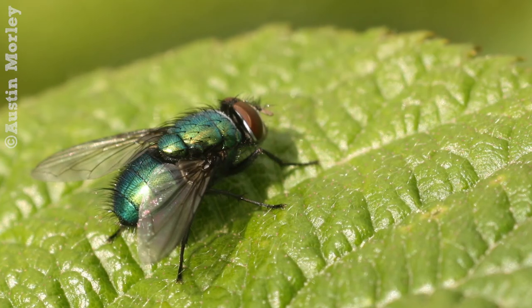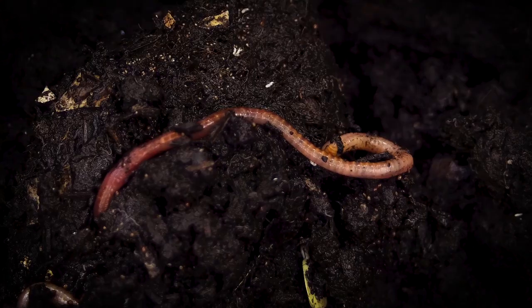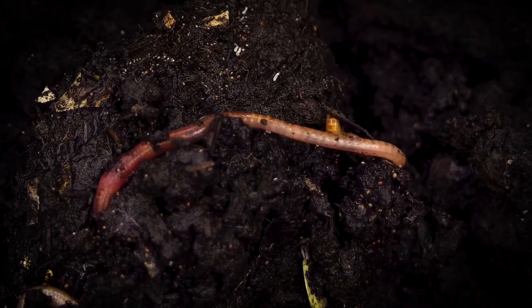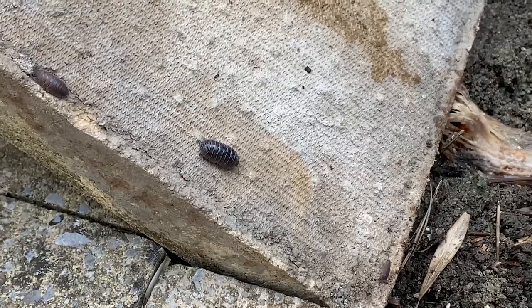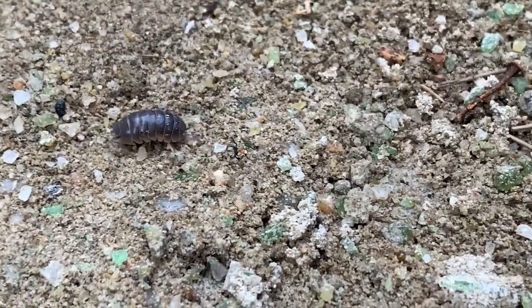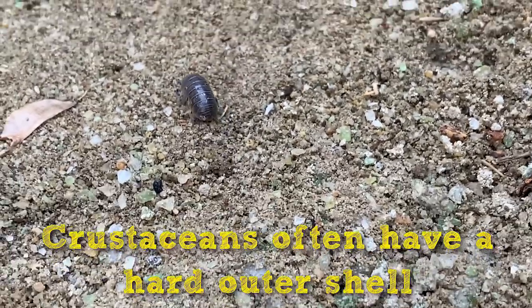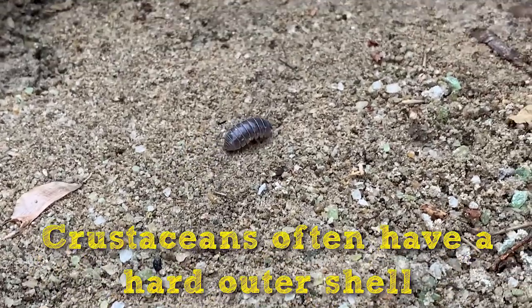Last but not least, I is for invertebrates. There are many different types of invertebrate decomposers such as flies, millipedes, and earthworms. But did you know there could be a decomposer living in your house right now? You might have guessed it — it's woodlice! Did you know there are up to 40 species of woodlice in the UK? They are not actually insects — they are crustaceans, so they are closely related to shrimp and crabs.